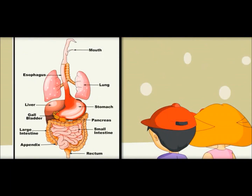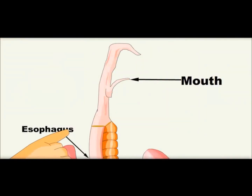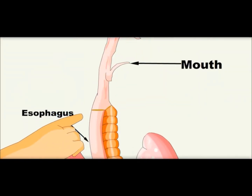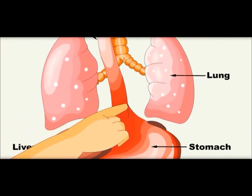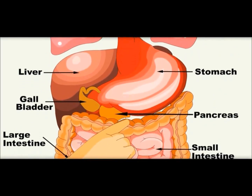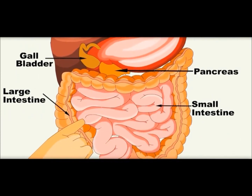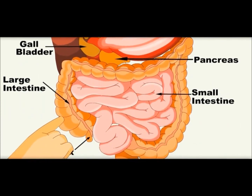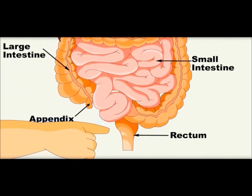So here you can see the whole digestive system. Now you know the whole journey of food. It starts from the mouth, goes to the esophagus which is the food pipe, from there it goes to the stomach, then it enters the small intestine, and from the small intestine it enters the large intestine, and from there it comes out of the body through the anus.